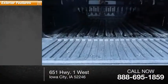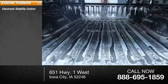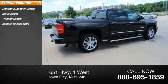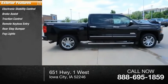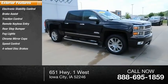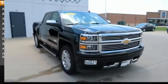Here are some of this vehicle's great options: electronic stability control, brake assist, traction control, remote keyless entry, rear step bumper, fog lights, chrome mirror caps, speed control, four-wheel disc brakes, front-wheel independent suspension.